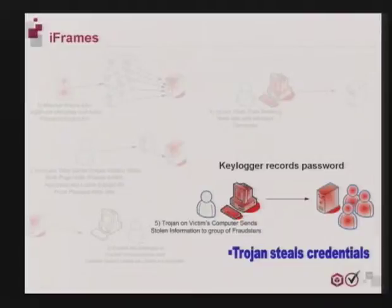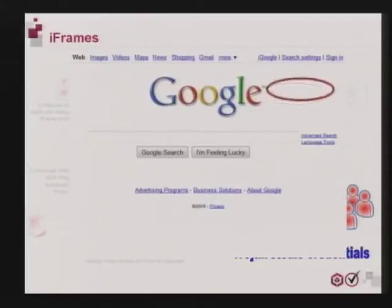Since secure coding practices are the only real defense against SQL injection attacks, which are at the core of this problem, and since every site with a database backend is a potential target, the burden of protecting your computers from iframes lies with the owner of the site. That's something to think about the next time some site offers you the chance to go to a random page.